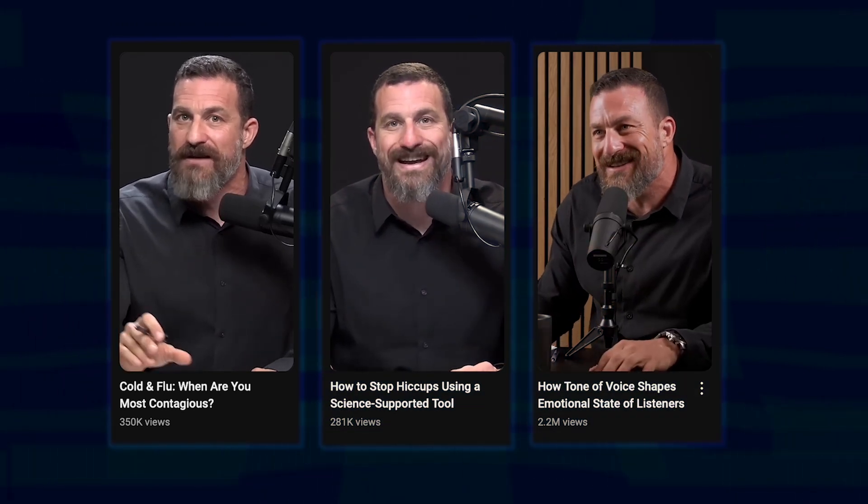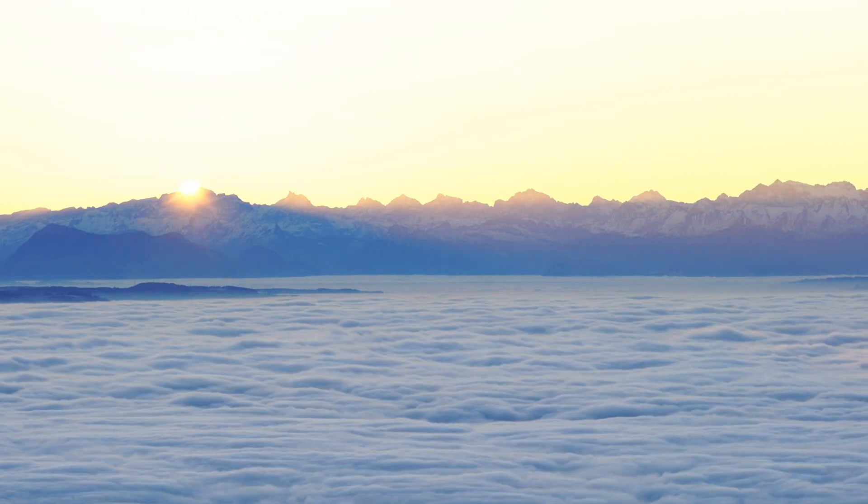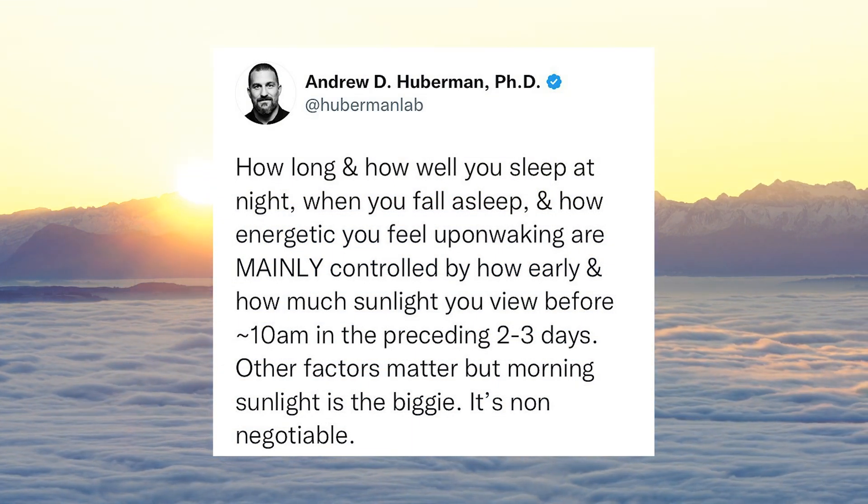You probably already know who Dr. Andrew Huberman is. He hosts the Huberman Lab podcast, which is focused on using science-based tools to better your everyday life. One thing Andrew Huberman is really big on is the importance of getting sunlight early in the day. It has positive effects on mood, sleep, behavior, and so much more.